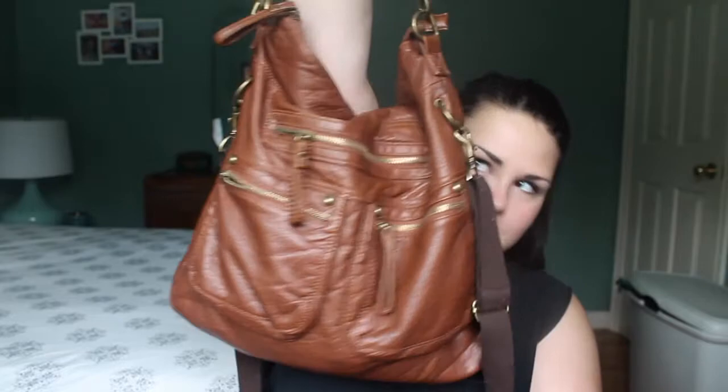Hey guys, so today I'm going to be doing a what's in my bag video. I'll start by showing you guys my bag — here it is, this is my gigantic bag. This is from Aldo; no idea what it's called, so if I find out the name I will link it down below. I'm not sure if you can purchase it online, but I actually got mine from the thrift store for about five dollars, which was a pretty good deal since Aldo bags are typically a lot of money.